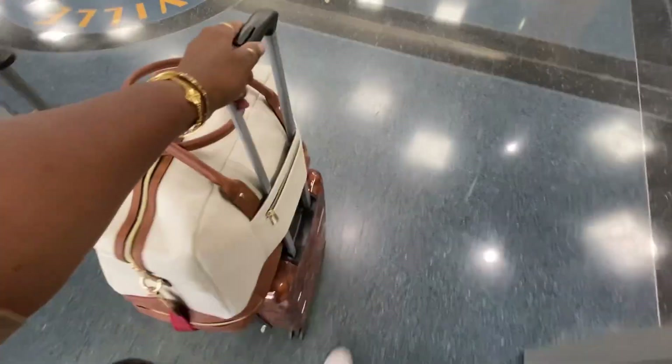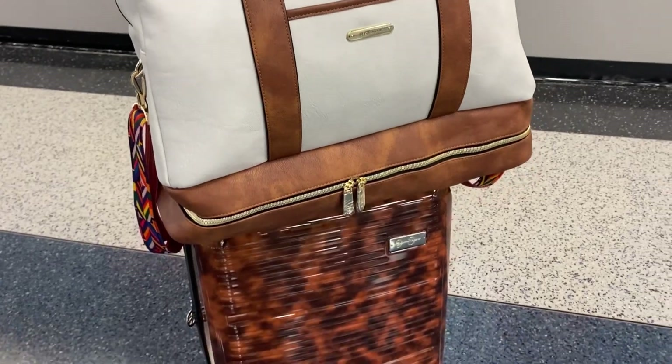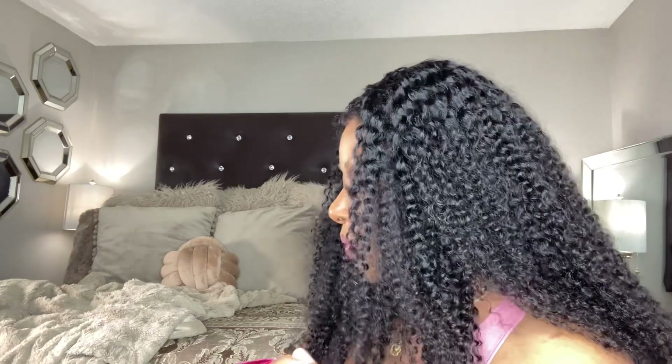I'm going to show you how all of that works. The strap is everything — I love the colors, this is so pretty. I think it's so pretty, y'all.